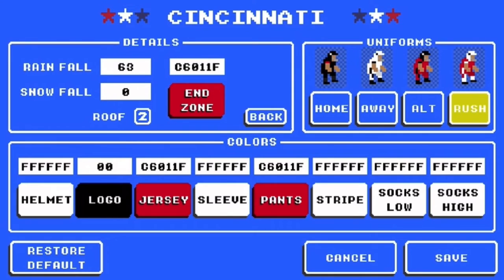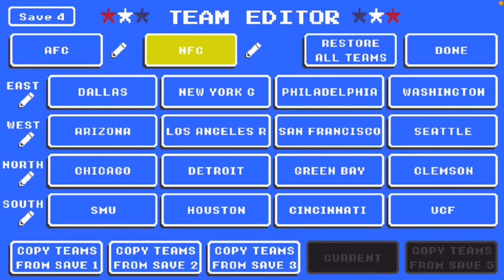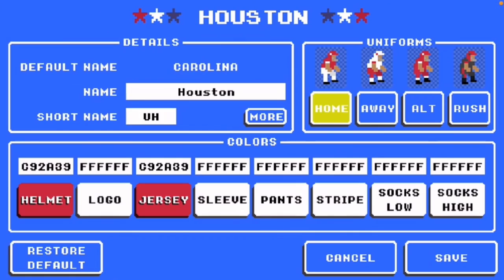I apologize if I said any of those wrong. So that is Cincinnati. Up next, we have Houston. They have also joined the Big 12 with UCF and Cincinnati. For the helmet, it's C92A39. For the logo, it's white. For the jersey, it's C92A39. For the sleeve all the way up to the socks, it's also white.